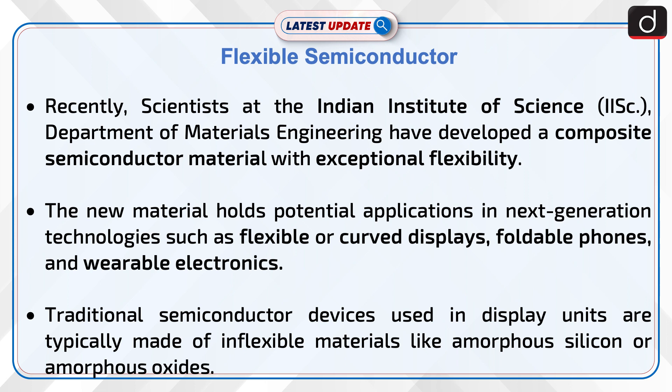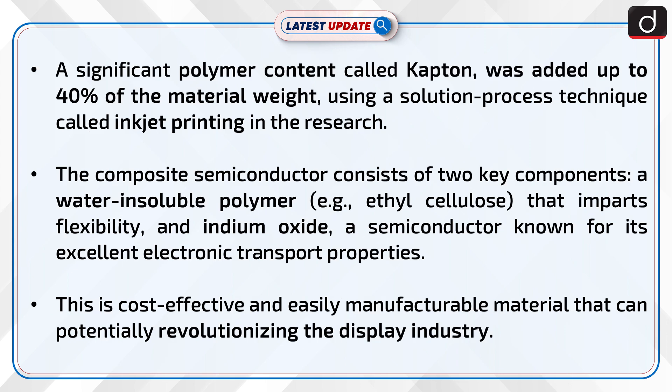Traditional semiconductor devices used in display units are typically made of inflexible materials like amorphous silicon or amorphous oxides. A significant polymer content called Kapton was added — up to 40% of the material weight — using a solution process technique called inkjet printing in the research.